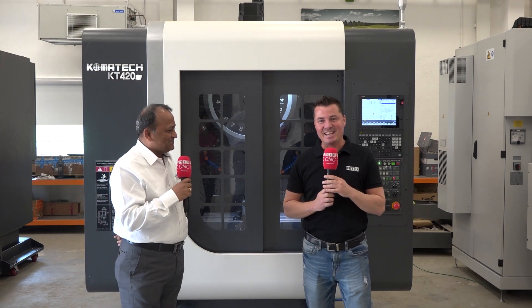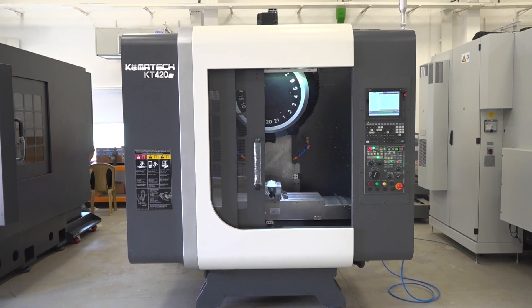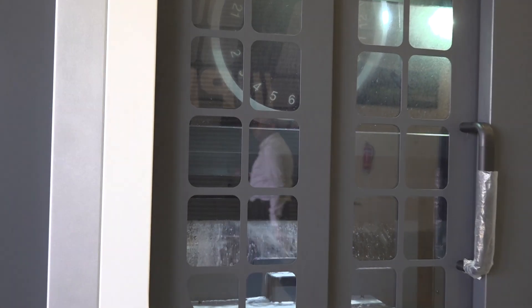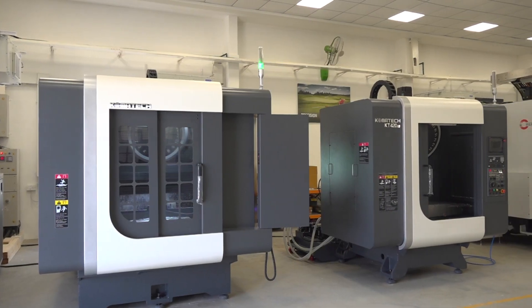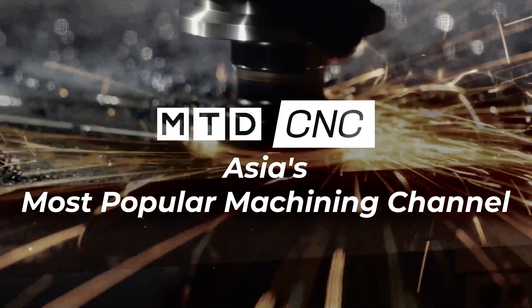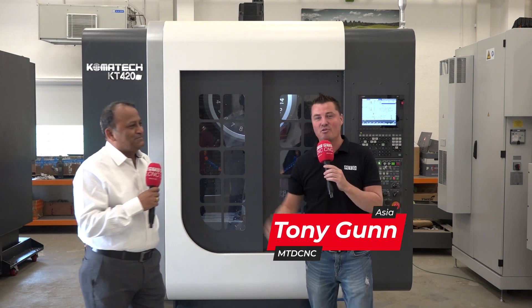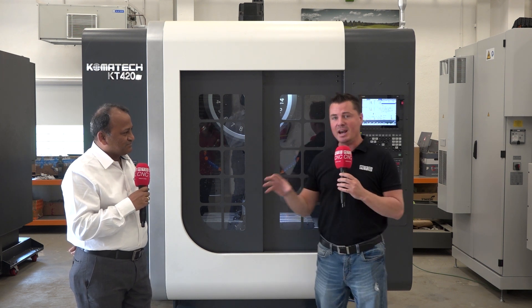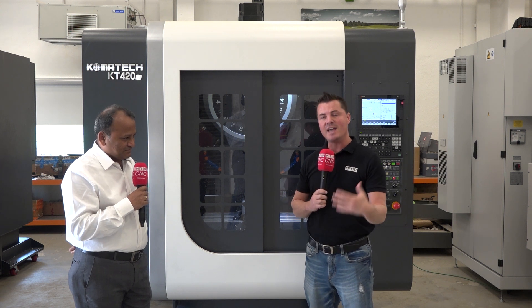Hello and welcome back to MTDCNC. Yes, we are in India today and we're going to talk Comotech with my friend Rad here. A really cool Korean machine started around 1975 — drill tap — and I'm going to let Rad share with you a little bit more about the history and the benefits behind this impressive machine.